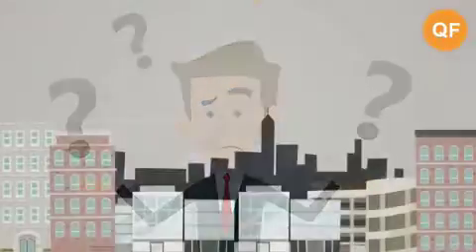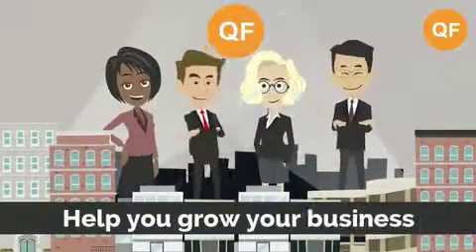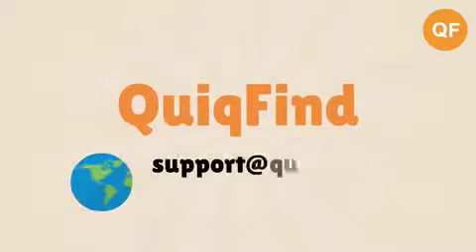So what are you waiting for? Discover how Quick Find can help you grow your business. Contact us today.